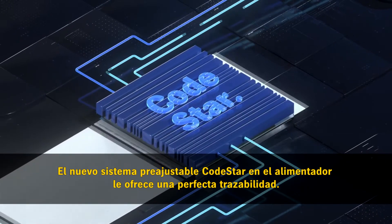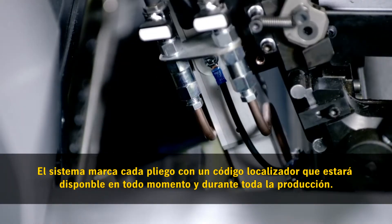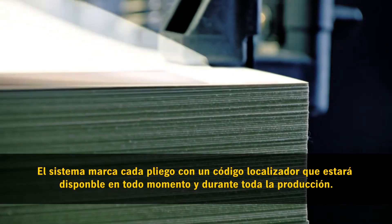The new pre-settable CodeStar at the feeder provides guidance. It marks each sheet with a code which can be tracked at any time during production.